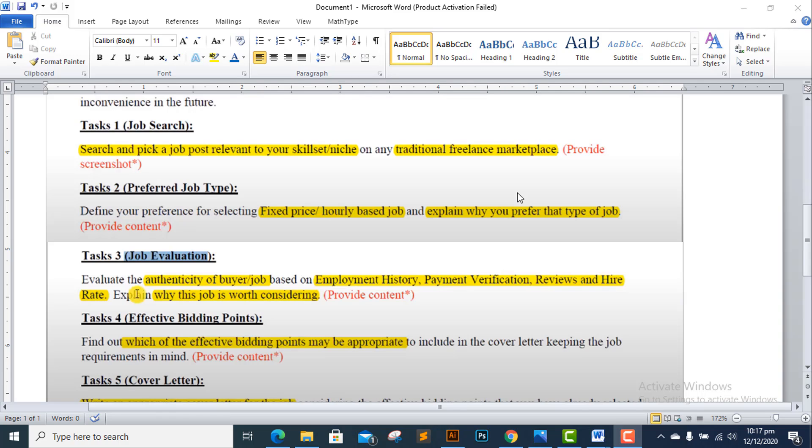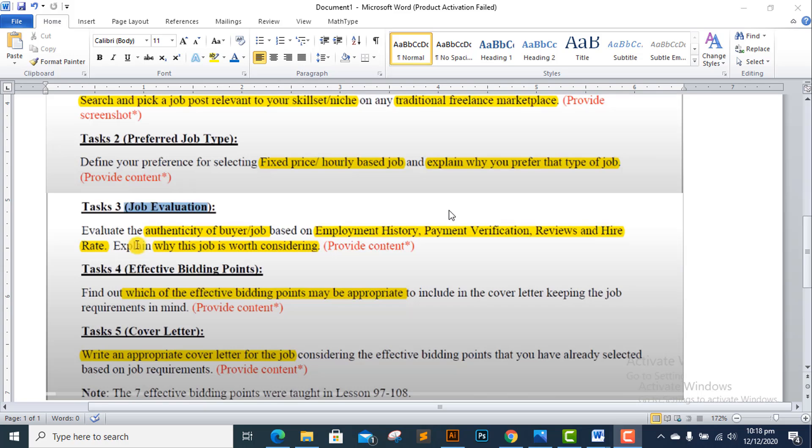Task 3 is job evaluation: evaluate the authenticity of the buyer's job based on employment history, payment verification, reviews, and hire rate. Explain why this job is worth considering. You need to evaluate the employer's authenticity based on their payment verification, reviews, and hire rate, and state why you would consider this job.